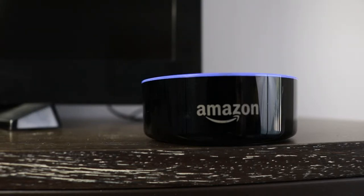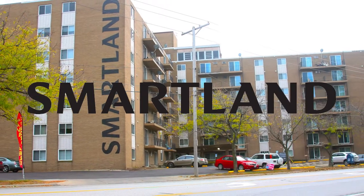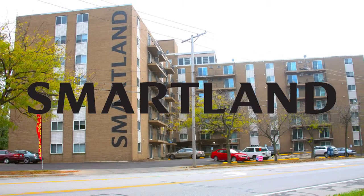Hey Alexa, play something upbeat. Hey everyone, Jake Fugate here with Smartland, and today we're taking a virtual tour of our Breakwater Tower apartments located at 14100 Lakeshore Boulevard in Cleveland.